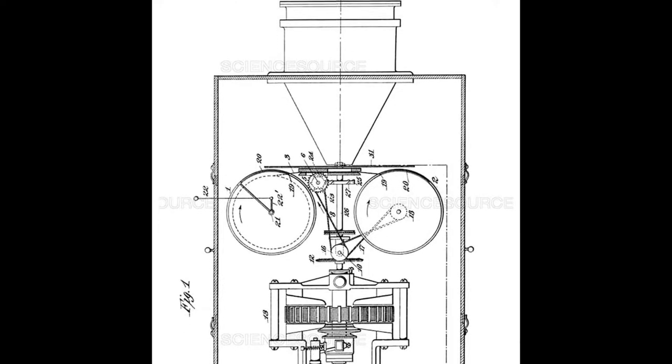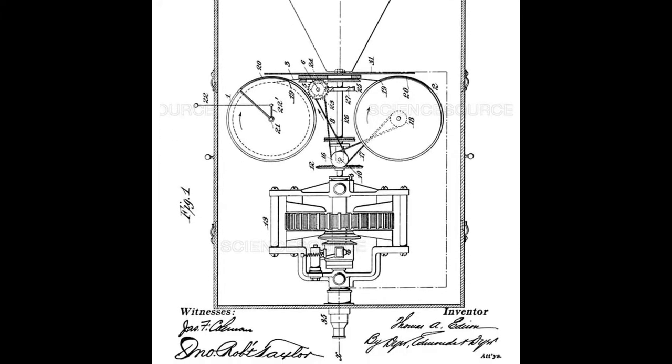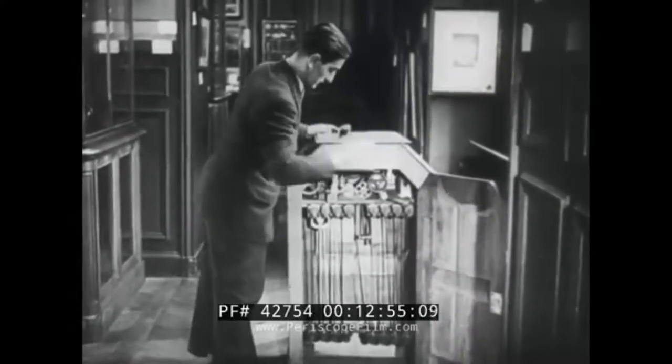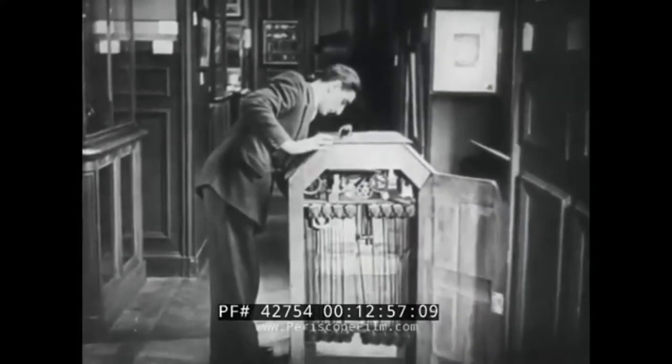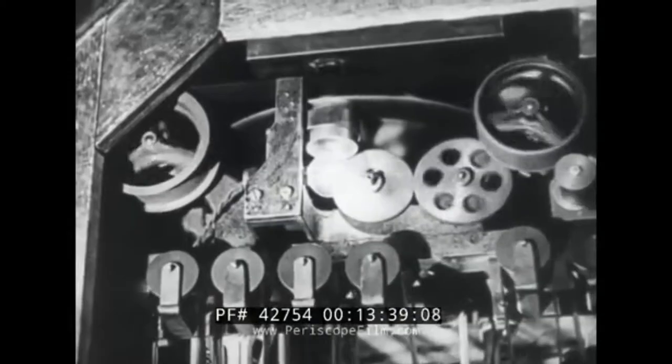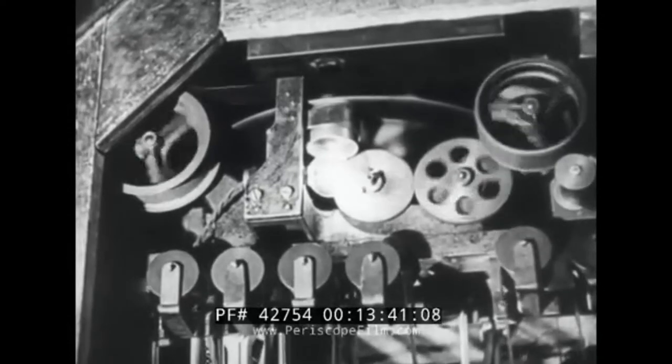In 1891, a prototype of the kinetoscope was shown at a convention. However, it then took a further two years to complete the final design. The completed kinetoscope consisted of a wooden cabinet that had a peephole with a magnifying lens. Inside the cabinet was a continuous roll of film, which was fed vertically displaying a series of different films.